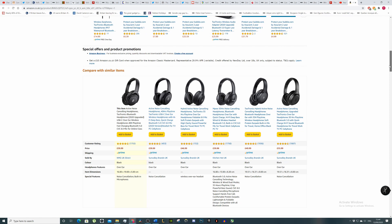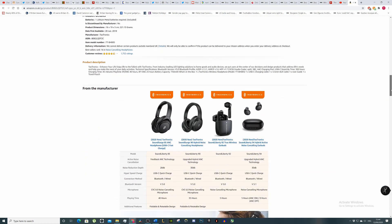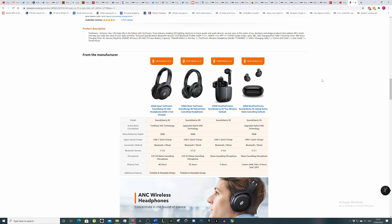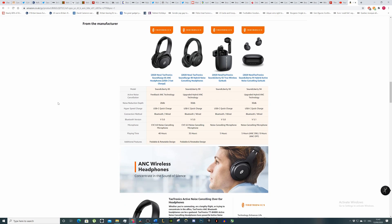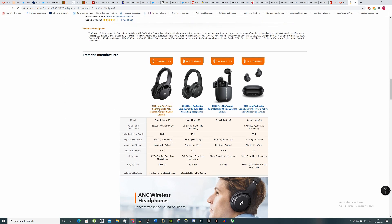I don't understand how it's got such high Amazon reviews — I think they've done something dodgy to get these. My friend bought some Teltronic products and told me today he wasn't very impressed either. The ANC has a really bad hiss, sounds like static — someone called Jim's Room talked about it. Even here, on the box it says 'New Teltronic Sound Surge 85 ANC Headphones' but then it says 'Model: Sound Liberty 85.'